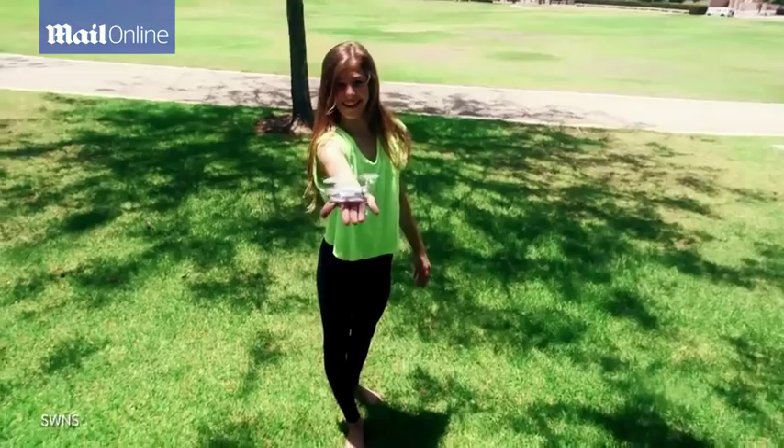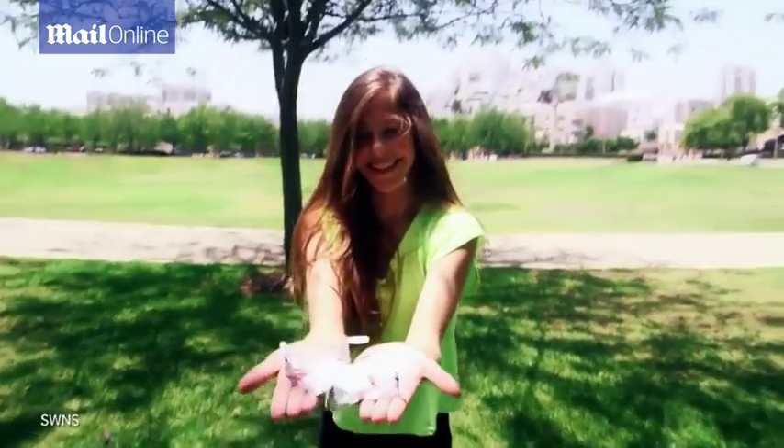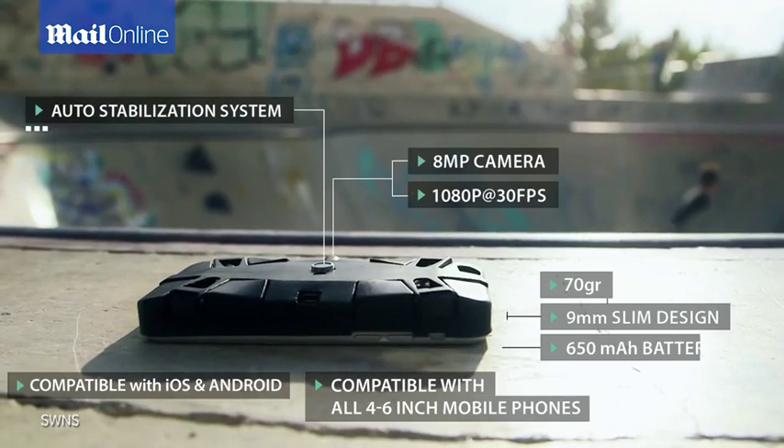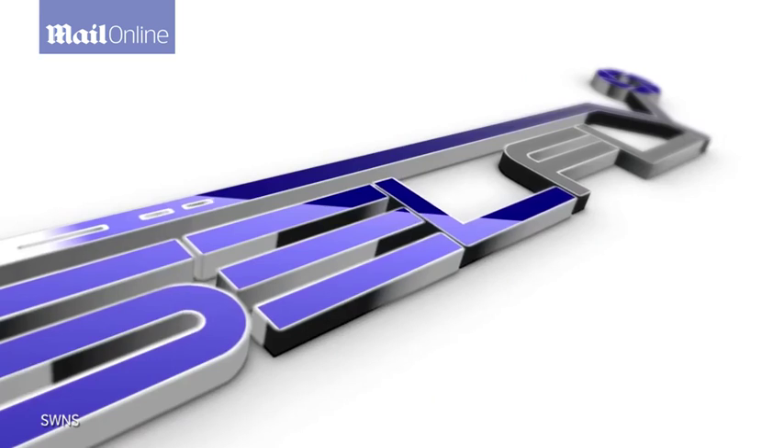CellFly is your point of view from a new exciting angle. Be the first to get CellFly by supporting us on Kickstarter.